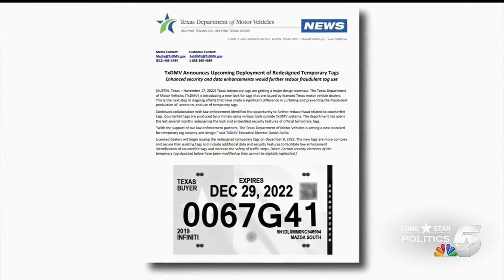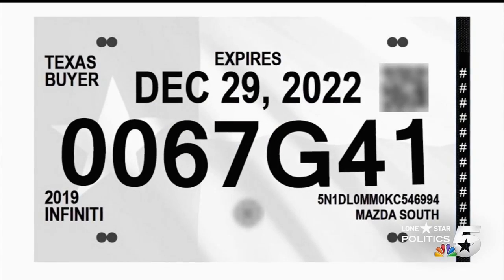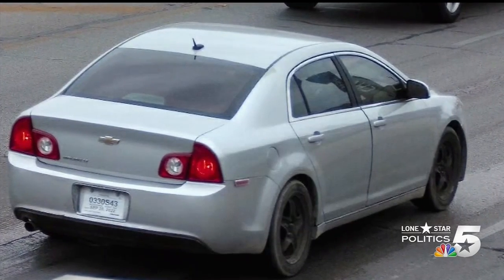For Grand Prairie police, it's a change that didn't come soon enough. The DMV released this new paper tag design today. Starting next month, they'll have enhanced security measures to prevent counterfeits — like the one on the car that led Officer Brandon Cy on a deadly chase. "I'll just tell you, I'm frustrated that we're in this position. I'm frustrated. We shouldn't even be here."